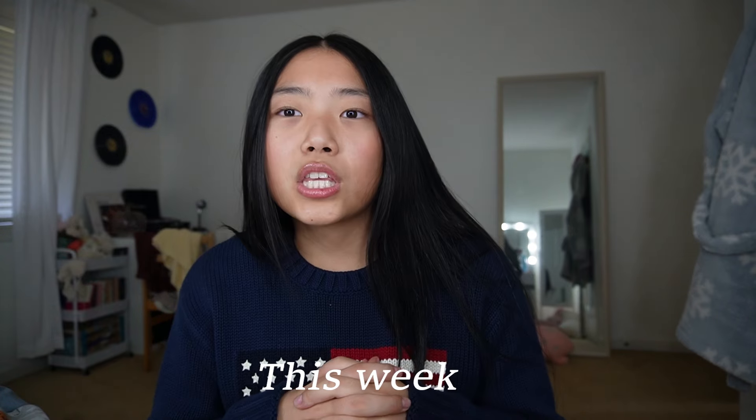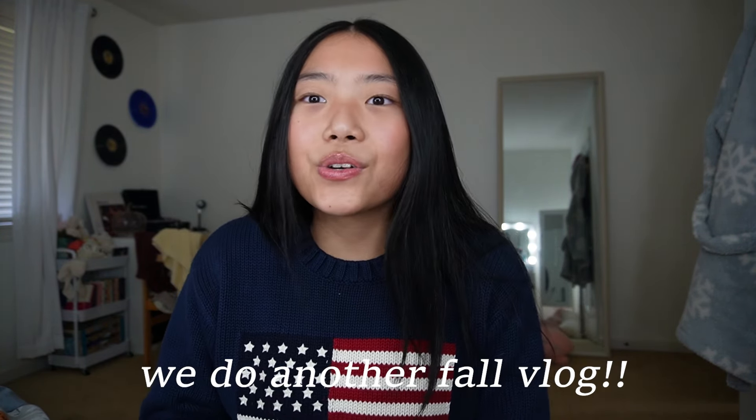Hey guys, welcome back to my channel! This week I was feeling super into the fall spirit, so I was thinking why don't we do another fall vlog. I hope you guys have been having an amazing fall, and hopefully this will get you even more in the fall spirit. I came back from school and got ready, so now we will start — we're going to Target because I need to get some things. Let's get started!